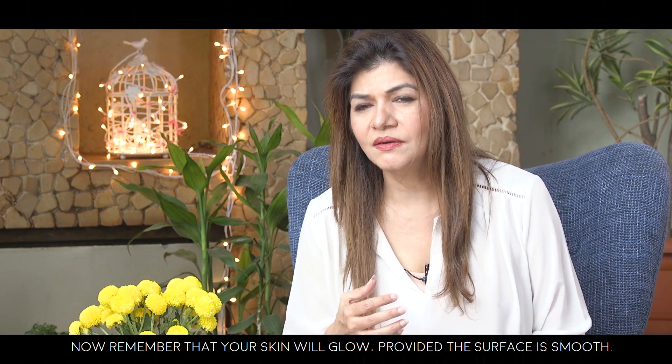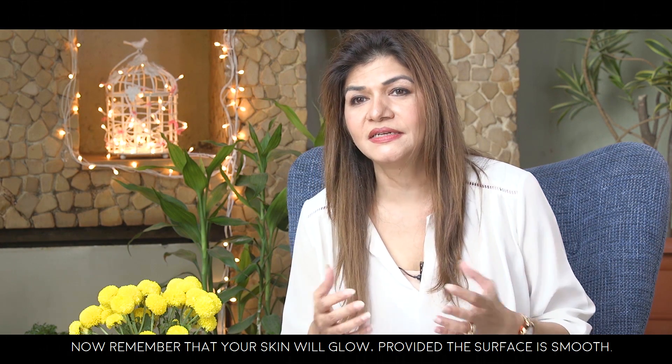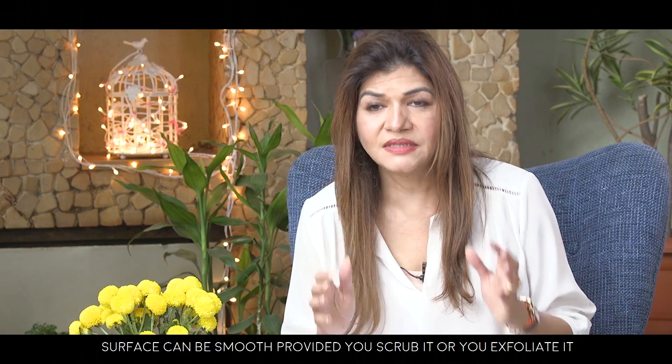The first tip for beautiful skin is to exfoliate. Your skin will glow provided the surface is smooth, and the surface can be smooth provided you scrub it or exfoliate it.